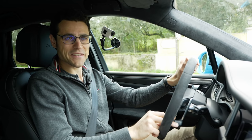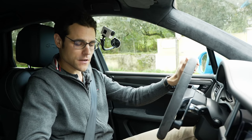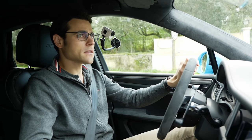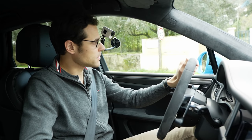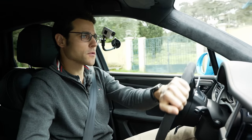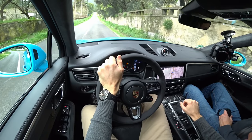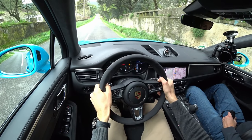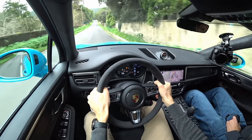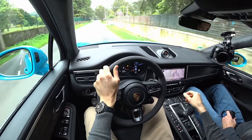Welcome to Thomas's active driving lounge. We put it to sport mode — the exhaust note is also active — and we can also put it to PSM Sport for dry road today. In this setup, we can also do a launch control. That was already a little bit more than 70 kilometers per hour — wow!